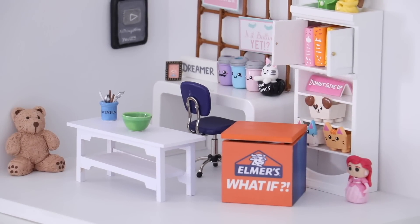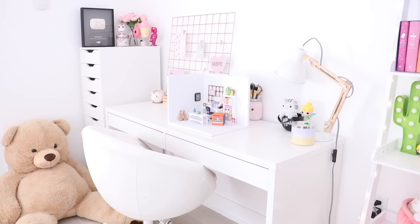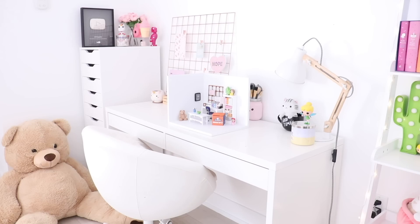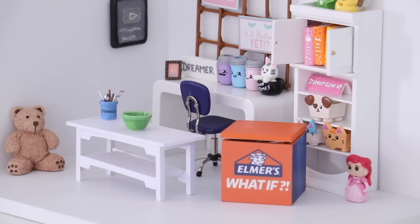Alrighty guys, I just got my mystery slime box and this is probably the tiniest package I've ever received. I'm so excited to see what the challenge is, but I feel like my room is a bit too big to unbox such a small box, so why don't we downsize things a bit. Welcome to my mini room! This was sent to me by Elmer's and it is an exact replica of my real room. I'm going to zoom out the camera so you can get a look and then give you guys a quick tour.